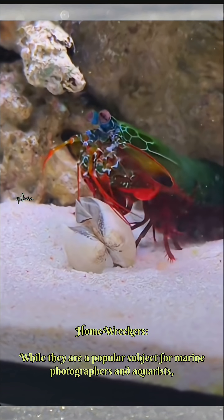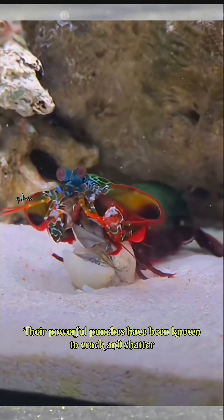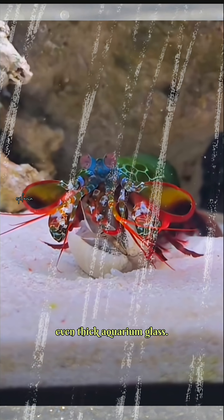While they are a popular subject for marine photographers and aquarists, peacock mantis shrimp are notoriously difficult to keep in aquariums. Their powerful punches have been known to crack and shatter even thick aquarium glass.